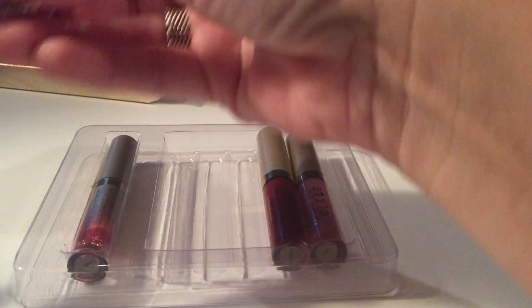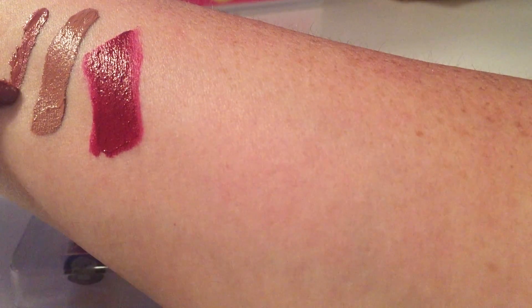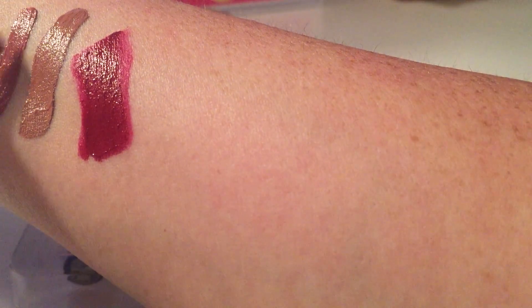This is Patina, and it is a Dusty Rose. I'll put it next to this one, which is a Mid-Tone Dusty Rose.